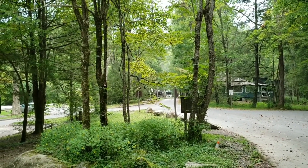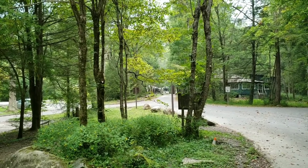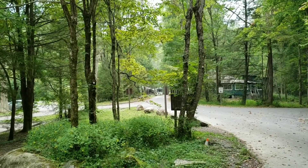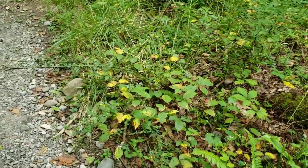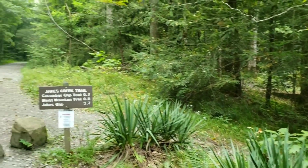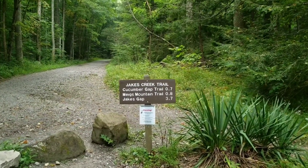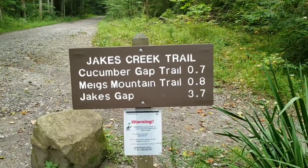There's the so-called ghost town of Elkmont — this is actually the Daisy Town portion of Elkmont. Over here you can see some remnants of rose bushes and some non-native plants, because at one time this whole area all the way up Jake's Creek used to have cabins.